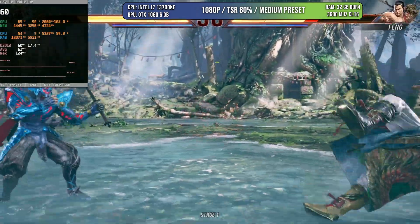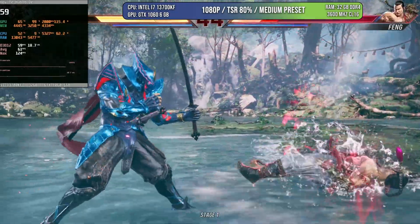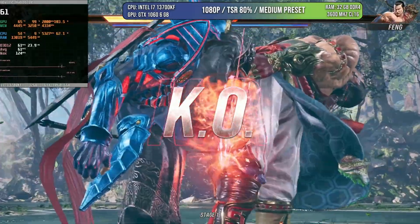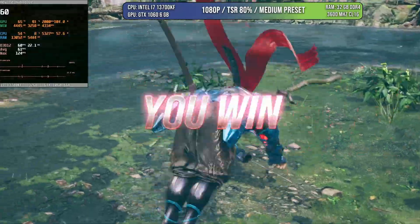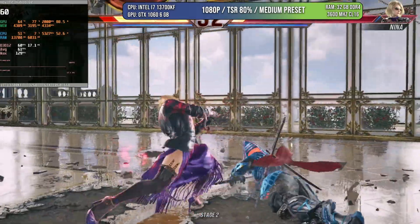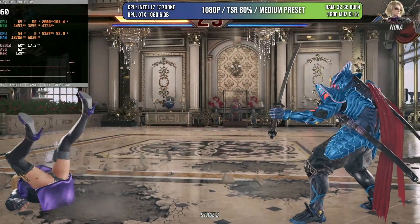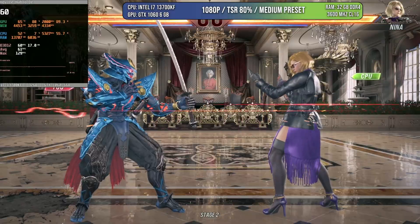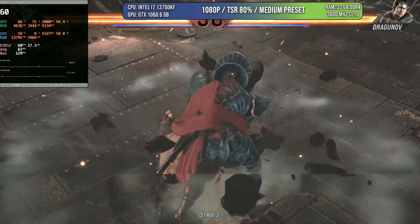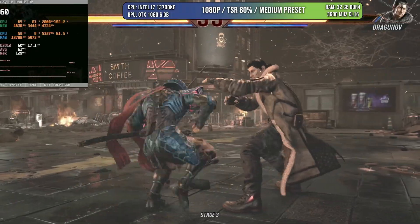This is a 2024 game, and if we're in 2024 asking this question, we need to test at least one game from 2024. That game is Tekken 8, which I think is the most beautiful game released this year so far. It looks and runs very well on the GTX 1060 using the TSR 80% scale system implemented in this game. Across three different locations, we are getting 60 FPS — there's one frame here and there that you can lose, but I don't think you'd notice without the counter. Another win for the GTX 1060.